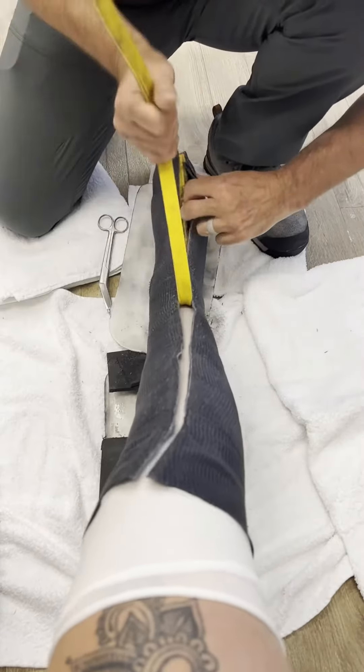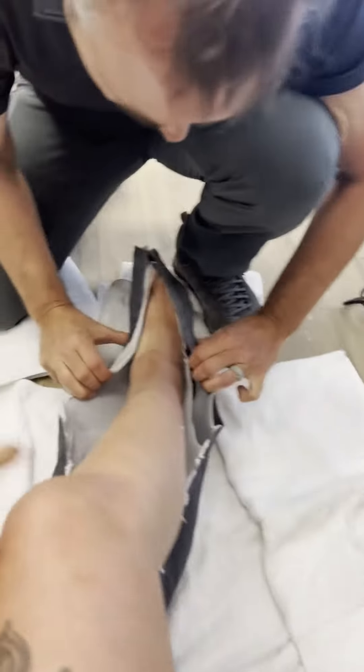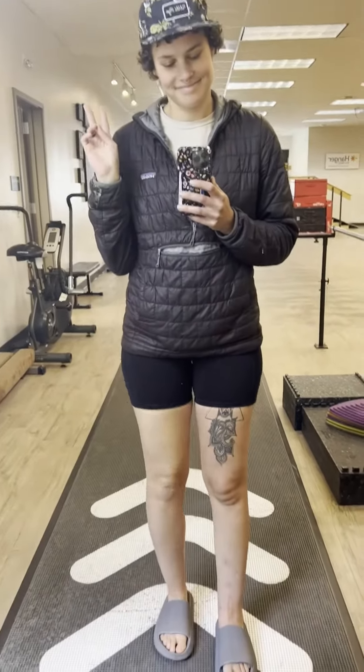After that cast completely solidified, they just used a regular cast saw to get it off. The little yellow rubber strip you see just made it a little easier to cut and remove. Well, that's it for day one — day two tomorrow I get to come back and try a prototype of the device, and I'm so excited!